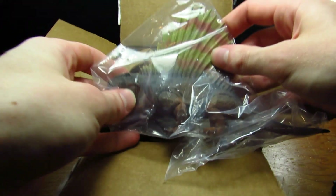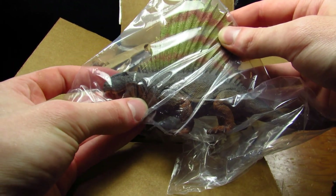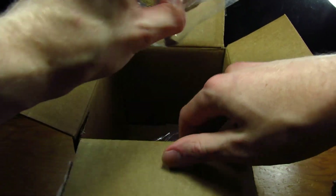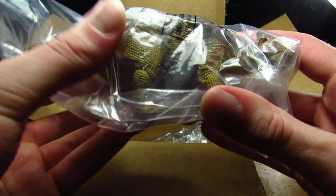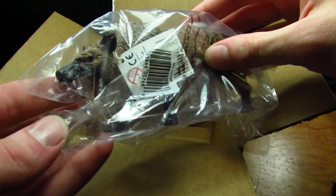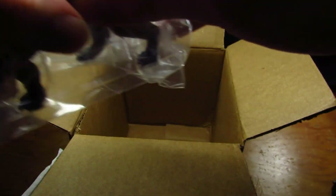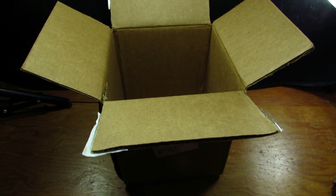First up we have the Dimetrodon. Wow, I really like this figure — it took me some time to warm up to it, but I really have. Next up we have the Ankylosaurus. It's heavy — this just feels high quality. That detail is fantastic. And finally we have the Hyenodon, who is large. My goodness, I was not expecting that — that is impressive. Hyenodon is one of my favorite extinct mammals, so it's great to finally have a figure of it since I can't think of too many other companies that have done that.